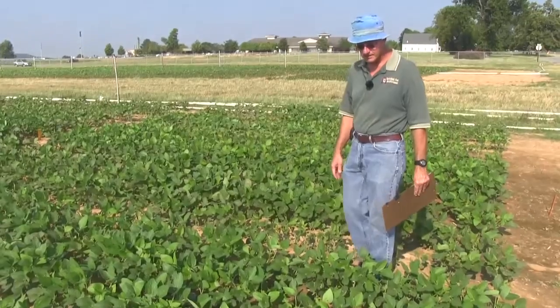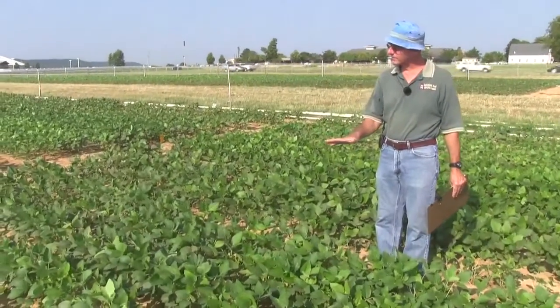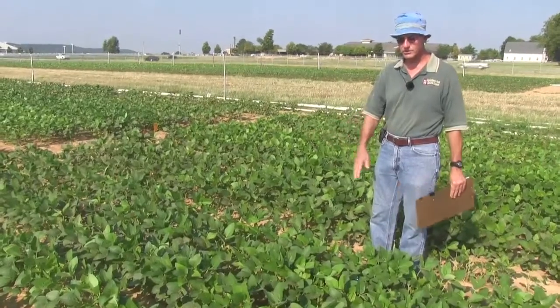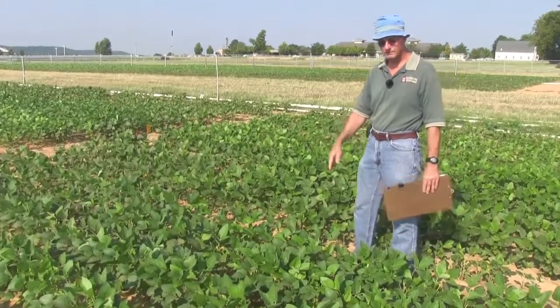The experiment is located at eight different locations spread across Arkansas, Texas, Louisiana, Mississippi, Tennessee, and Missouri. This is a maturity group three soybean planted on 18-inch rows. One of the things we're looking for is how quickly the soybean canopy closes during the growing season. These early maturing soybeans need to be planted very often on narrow rows so they can close completely.